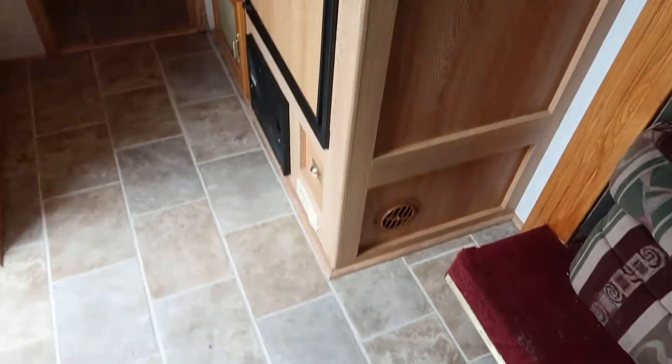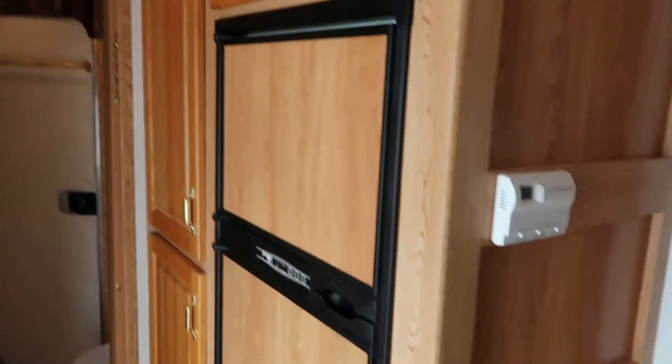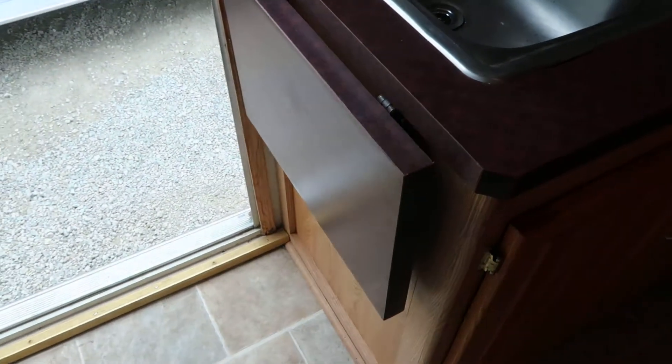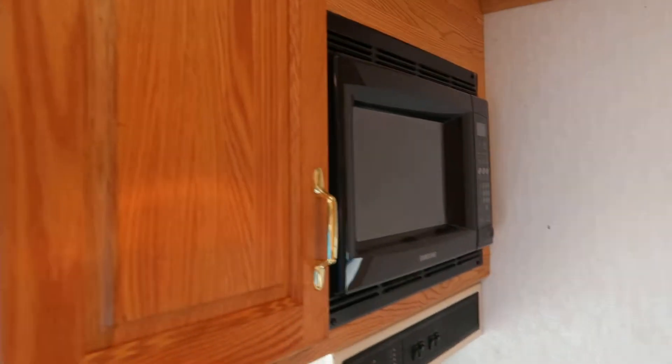6 cubic foot refrigerator with pantries next to it, recessed cooktop with a sink and a counter extension, microwave, stool, closets behind it, and a nice big shower.